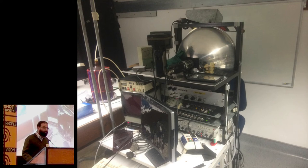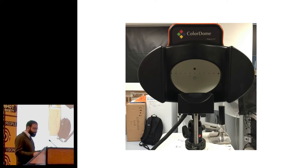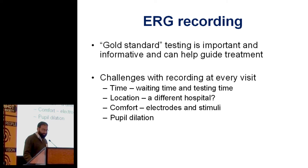The problem with it is it's quite cumbersome equipment. This is my research equipment in Cambridge — a slightly sleeker version, but it's still quite big equipment, often in a different hospital requiring a separate visit for the patient, and it takes a long time. The challenges are waiting time for a test. If you happen to be in a hospital that has electrodiagnostics, you may not have to wait long. If you're seen in another hospital, you may have to wait several months, so it can't really be used to guide your immediate treatment. The testing time takes an hour, you may have to go to a different location, it's not that comfortable, and often it requires pupil dilation.